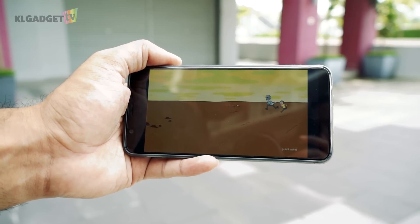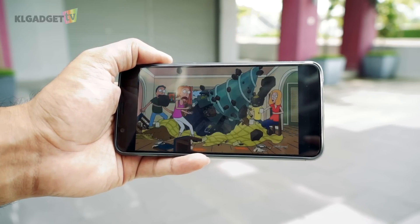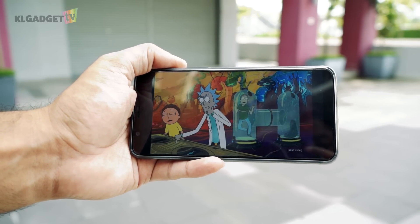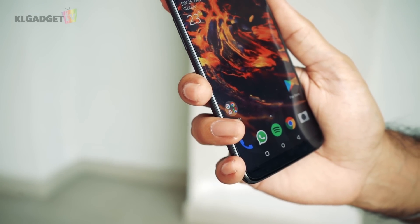On the front, the 5T comes with a 6-inch AMOLED Full HD screen with an 18 by 9 aspect ratio. The screen produces one of the most vibrant colours I have ever seen on any smartphone, making the colours pop. The screen extends to the sides of the phone, leaving minimal bezels on the top and bottom.